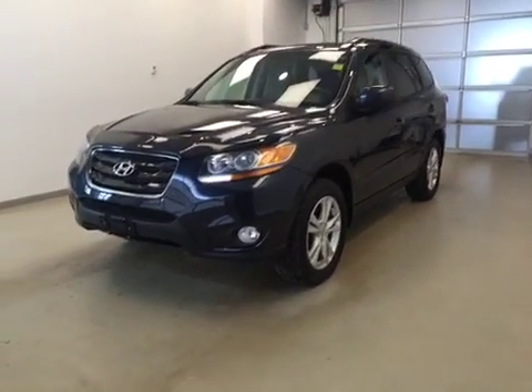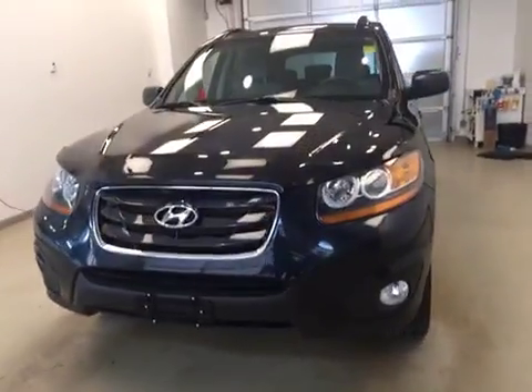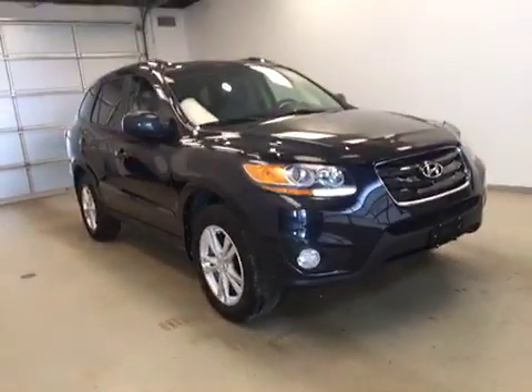Today you are looking at stock number 167597. This is a 2011 Hyundai Santa Fe all-wheel drive and our color is blue.